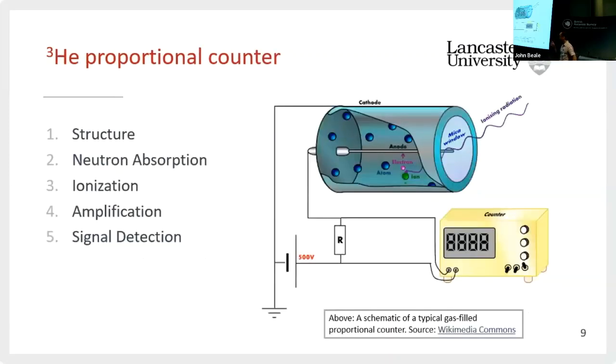Here's how it's structured: you've got a pressurised tube with helium-3 and some other gases inside. There's an anode and cathode. An incoming neutron is absorbed by the helium-3, you get an ionising particle — a proton — and that is amplified as it travels through the gas, creating further ionisation and amplification, and then you detect a signal. A high voltage bias is applied across the detector to create that electric field.